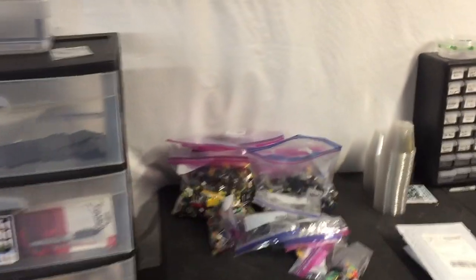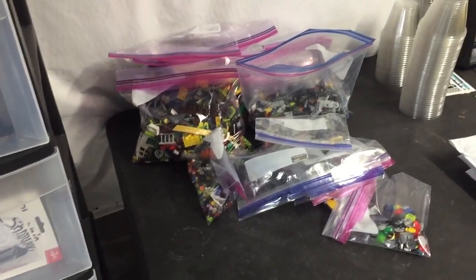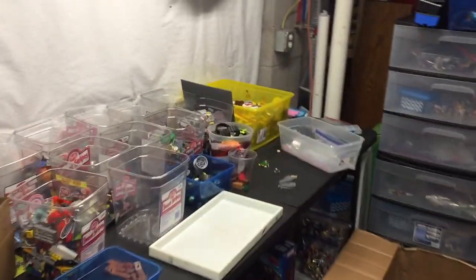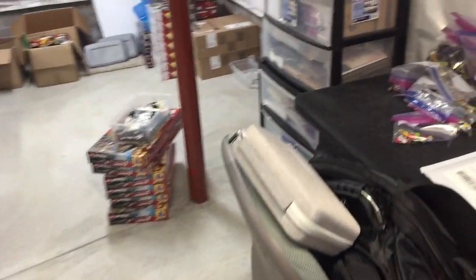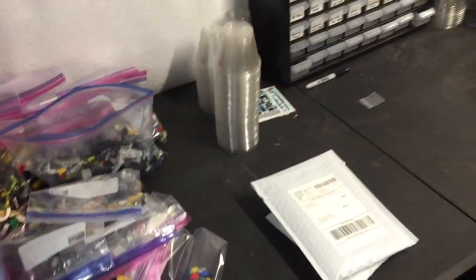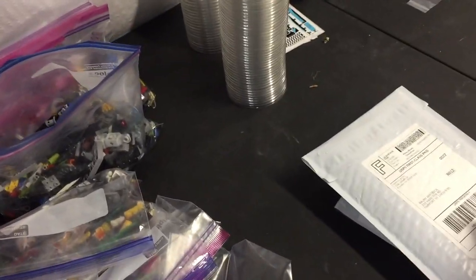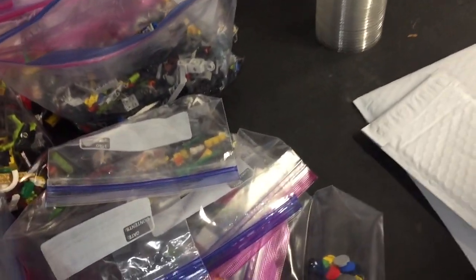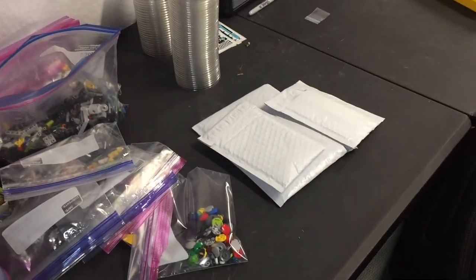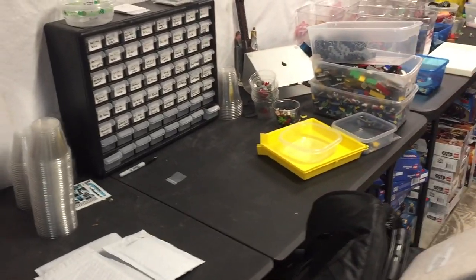My son brought all this sorted used LEGO back. It'll get weighed so I know how much to pay him, then put into categories. Hopefully you guys watched my 'how to process used LEGO' video — that was the last of my scheduled vacation videos. I also got three orders in from BrickLink here for minifigure parts, which should complete a few minifigures.